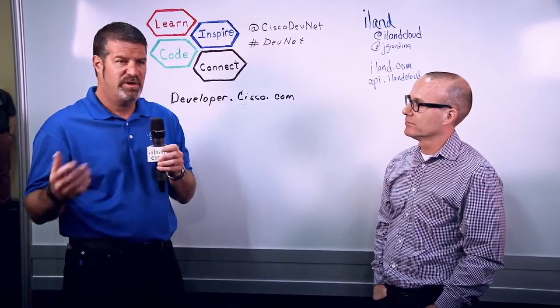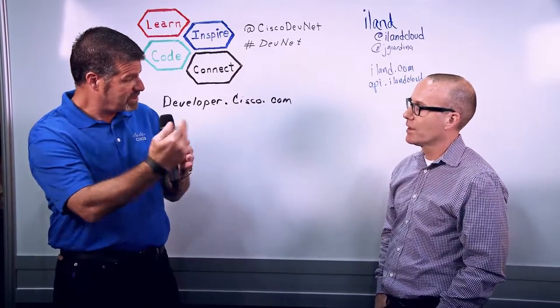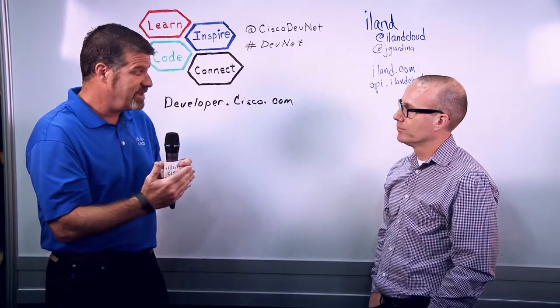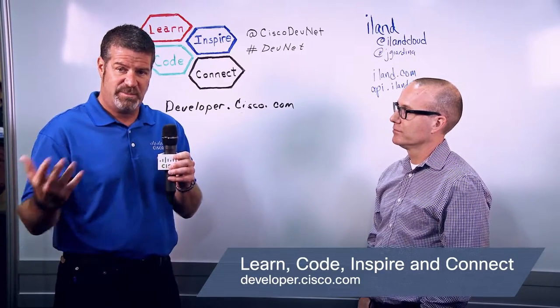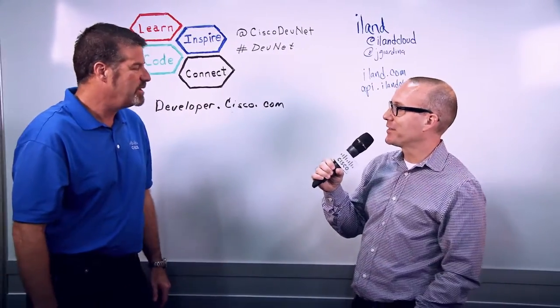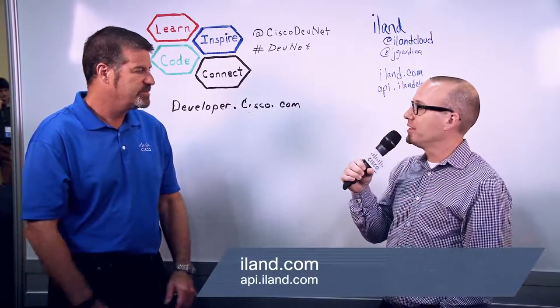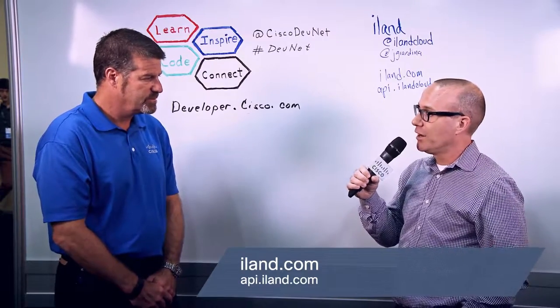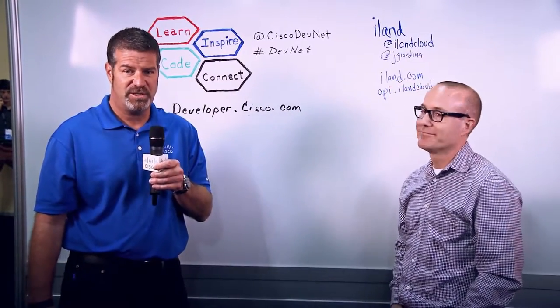So at this point we've talked a little bit about the product, the APIs in your offering and the ones you use from Cisco, and DevNet. I'd like to invite people watching to visit us at developer.cisco.com for information about DevNet. And if you'd like to know more about iLand, you can follow us on Twitter at iLand Cloud, and visit iland.com and api.iland.com, where we offer full documentation via REST API so users can get a look and feel or get a demo account and start working with it. Thanks for watching!